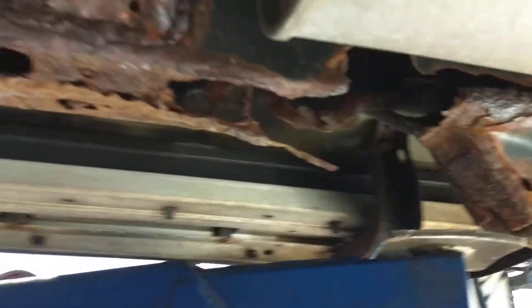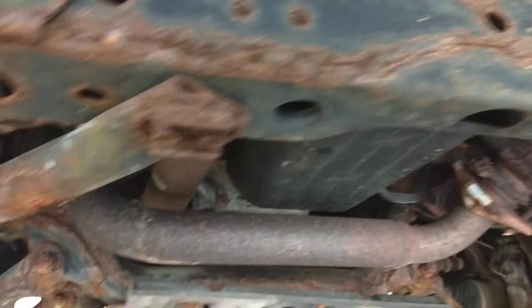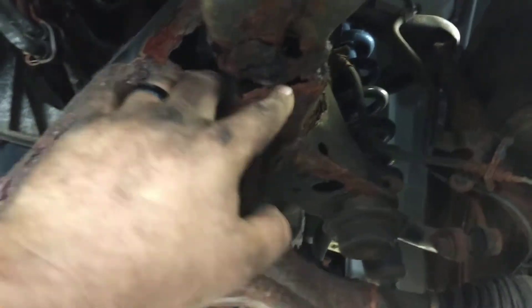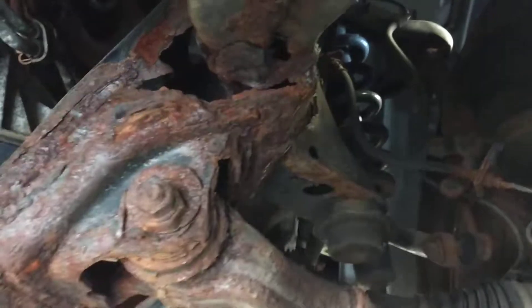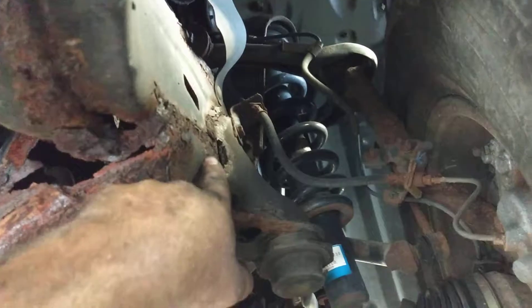Buyer beware when you're buying a used car, even when it seems like such a great deal. Be careful what you're getting into — like right here, this subframe. These are big holes and there is nothing connecting this subframe to the frame. This subframe is probably almost ready to crack and fall out — you can actually see it's bowing out right here.